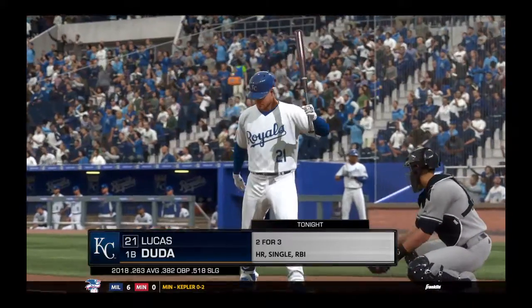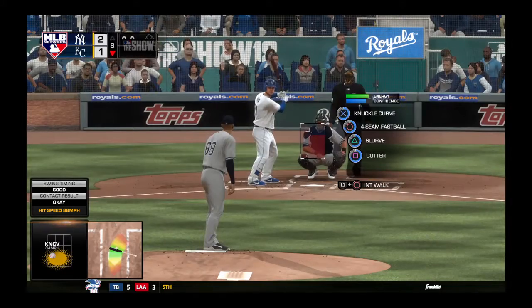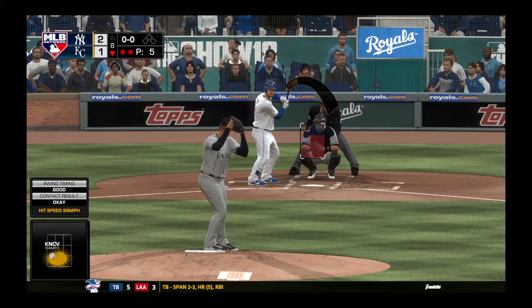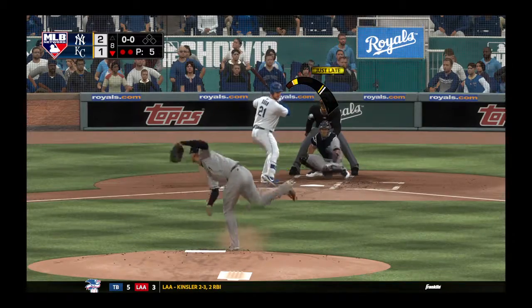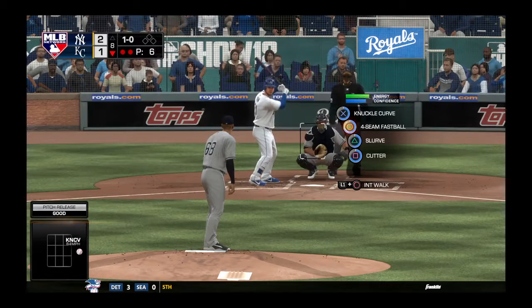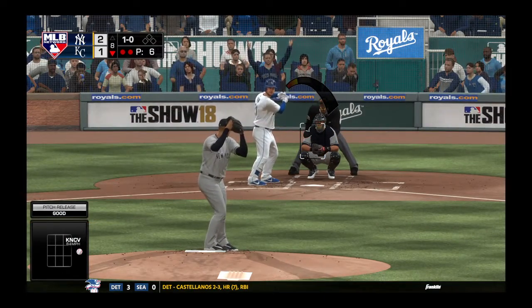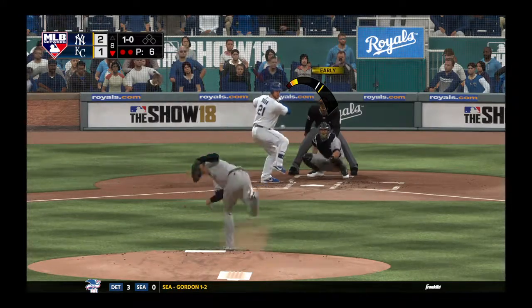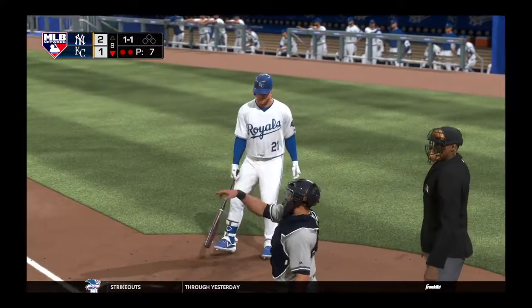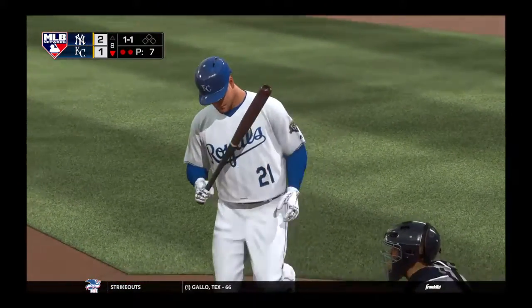Here's Lucas Duda now, he's 2 for 3 and looking for more here. First pitch of the at-bat, and a breaking ball stays outside. A ball and no strikes. Here it is — way in front of that fastball. That's a big fastball, obviously, and we're going to see this reliever throw it a lot.